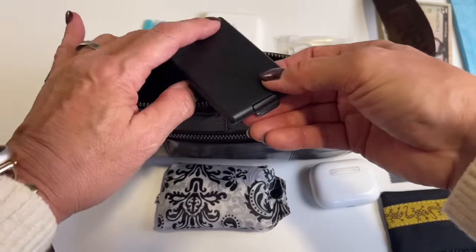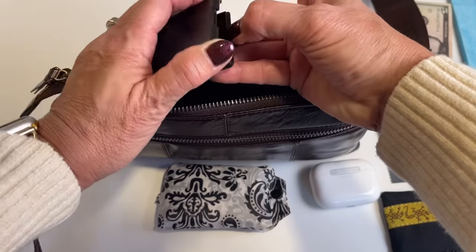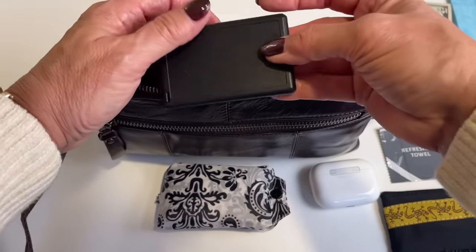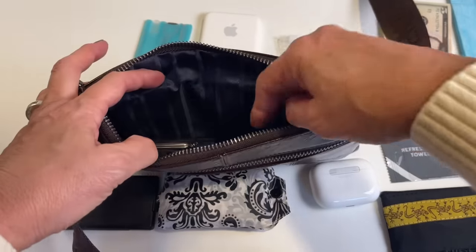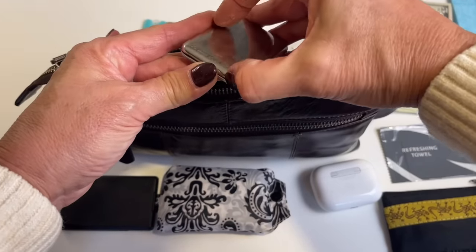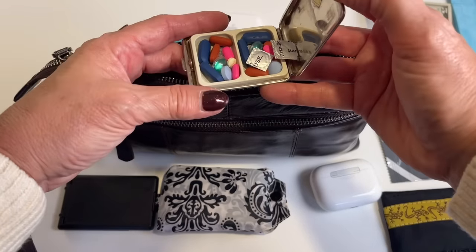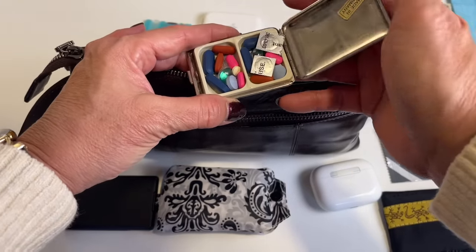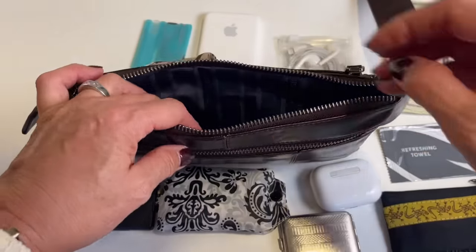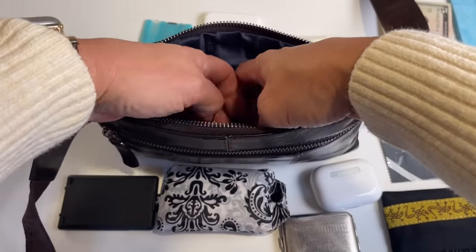I keep a pair of folding glasses in here — I always carry an extra pair because if I can't read, I can't read. I also have a little tiny medicine pill box with all kinds of things like Advil, Aleve, anti-diarrheal, and antihistamines — just in case. You never know when you're going to need that.